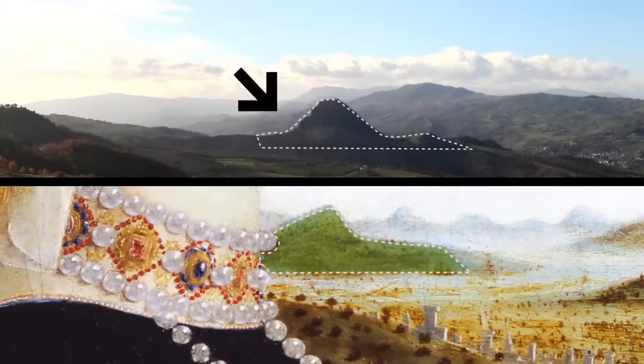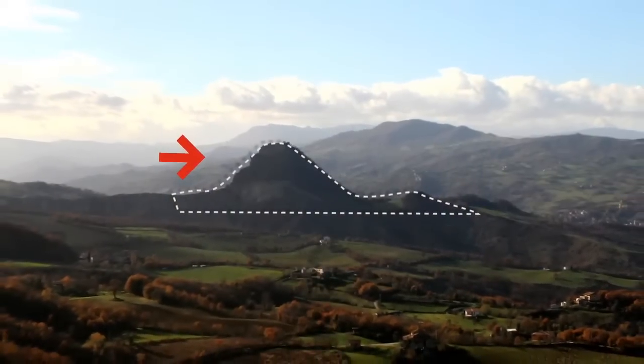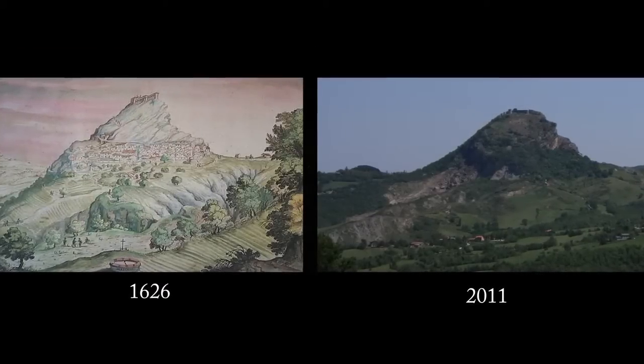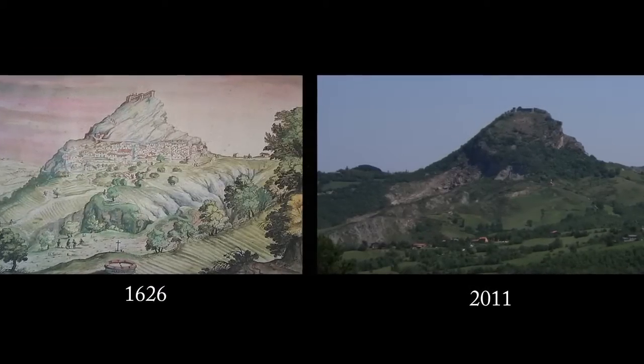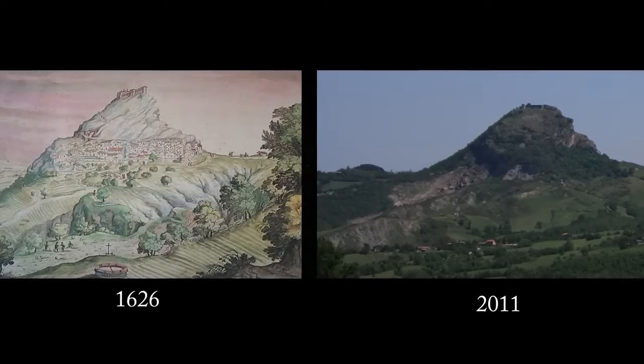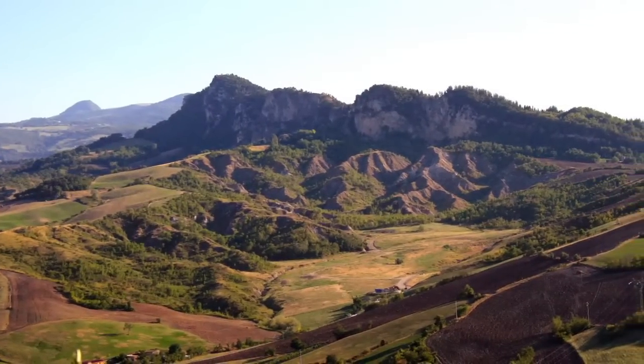Geomorphology helps us understand the changes that occurred over the centuries. Historic documents show that a major landslide on May 29th, 1700 caused the crag to collapse on that site. According to an old local legend, the landslide was a punishment for the libertine behaviour of the people living in the castle of Maioletto. Actually, the whole Valmarocchia area has always been prone to landslides.